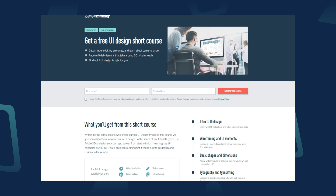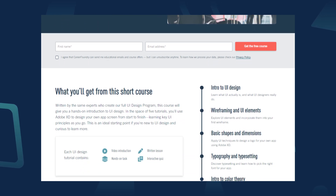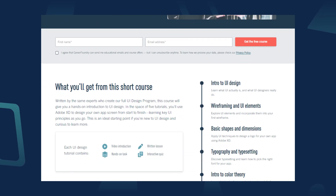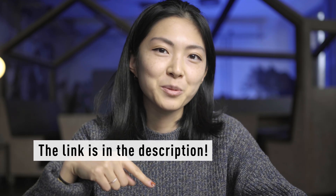So, if UI design seems like a career for you, Career Foundry has a free UI design short course to get you started, where you can learn and practice your skills with some curated tasks. You can find the link in the description below.